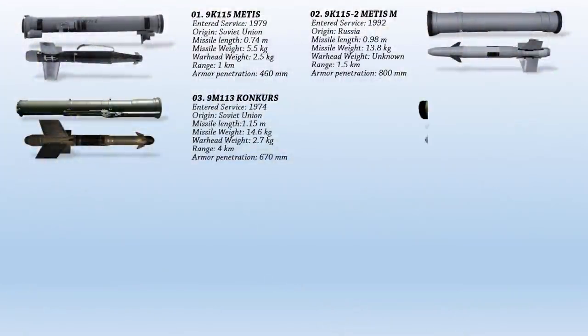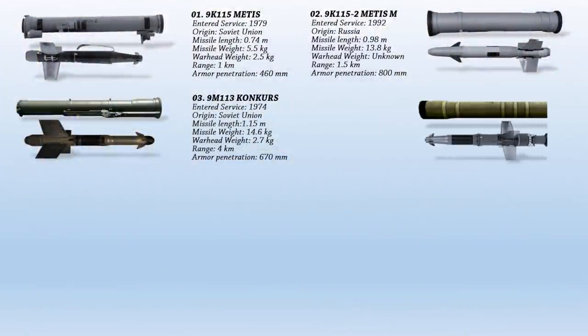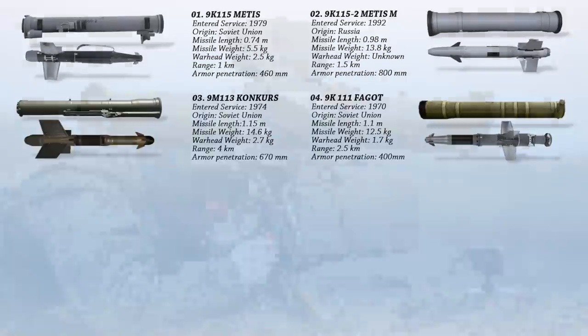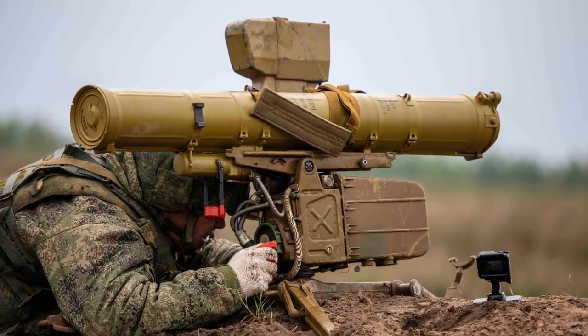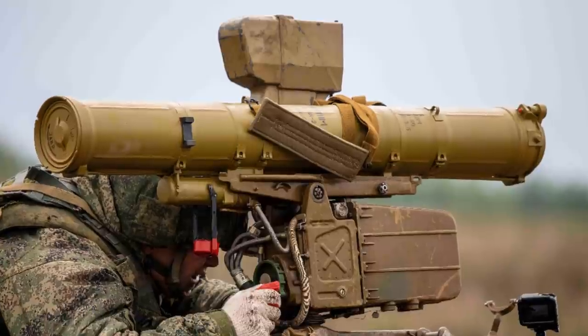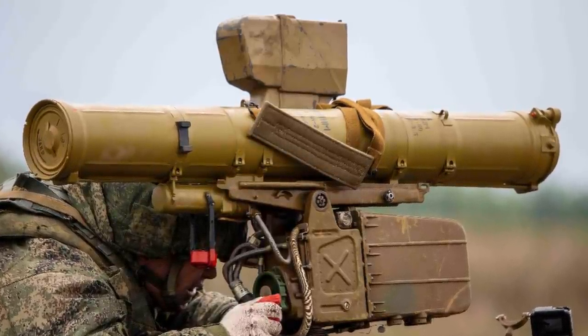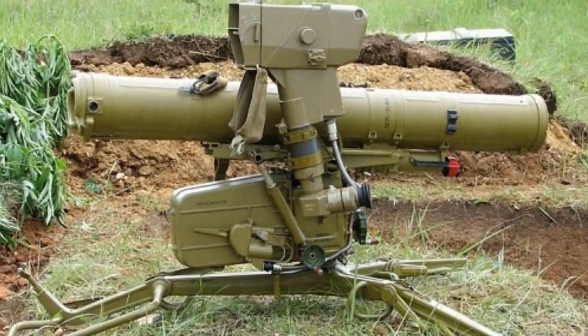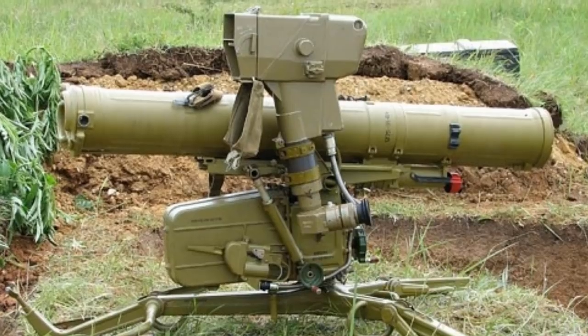Next, we have the 9K-111 Fagot, or the AT-4 Spigot according to NATO. This is a second-generation wire-guided anti-tank missile system of the Soviet Union, which entered service in 1970 and was used in many conflicts around the world such as the Soviet-Afghan War, Vietnam War, Iran-Iraq War, War in Donbass, and many more. With its semi-automatic guidance system, it was much more accurate than previous Soviet ATGMs. The Fagot has a hit probability of 80-90%, opposed to 50-60% of previous Soviet ATGMs.